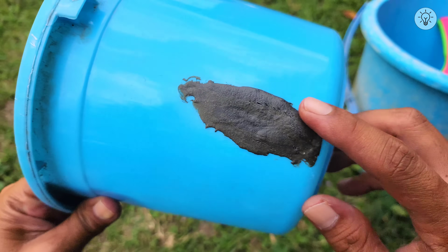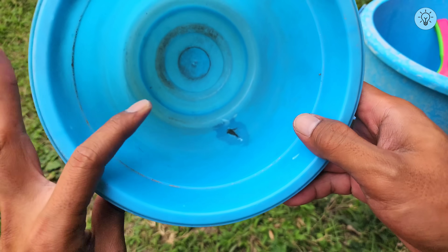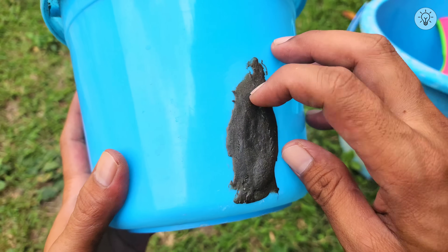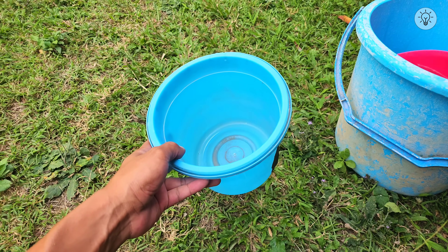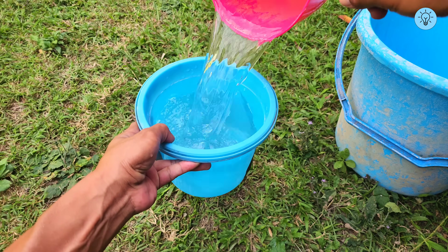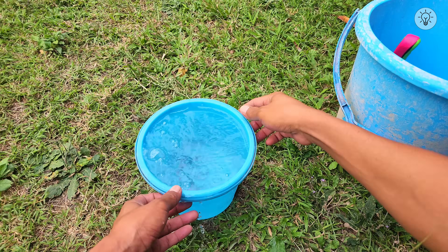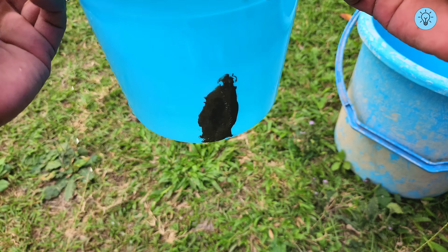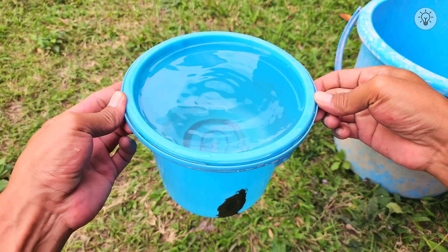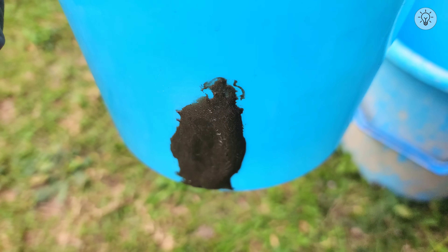Now you can see the results of the repair — the outcome is truly impressive. The mixture has hardened perfectly and adheres firmly to the bucket surface. If desired, you can sand the outer area of the patch to make it smoother. Keep in mind the appearance is not the main focus; the primary purpose is functionality. This mixture is designed to repair and hold water. Next, I will test the repaired bucket to ensure the repair is watertight and that the mixture prevents any leaks.